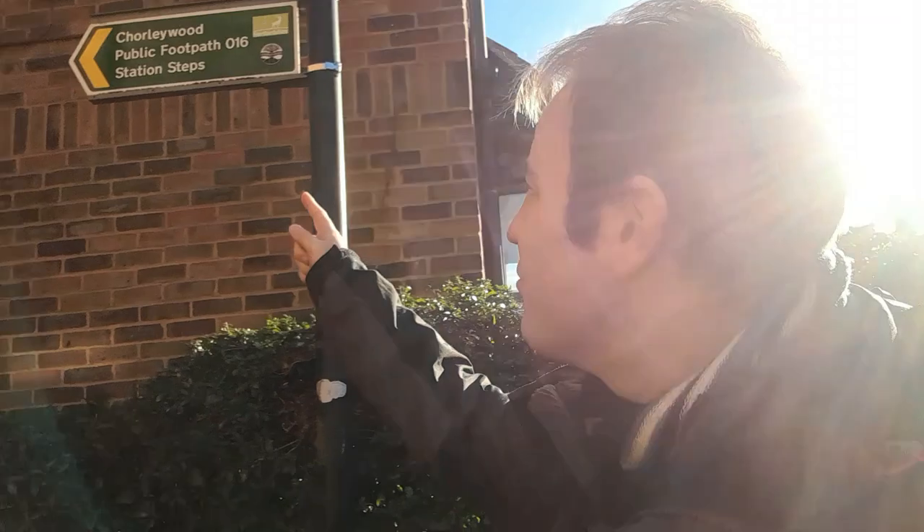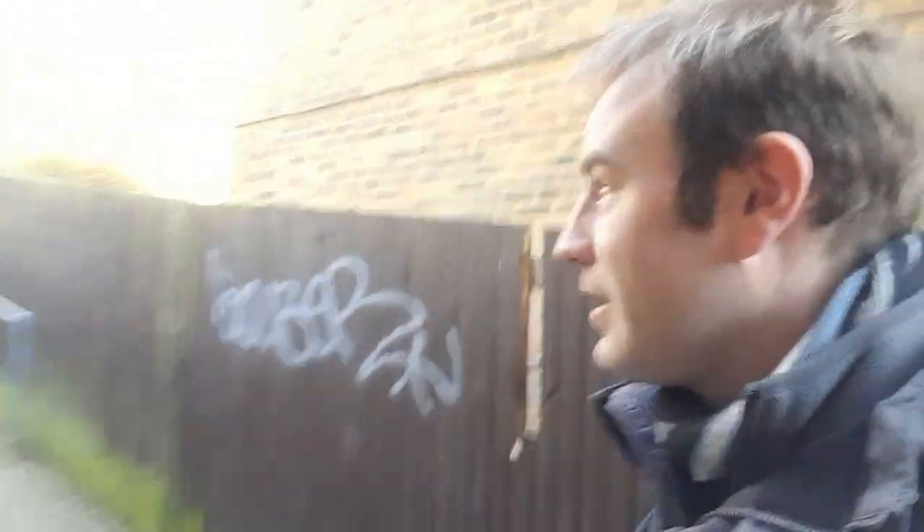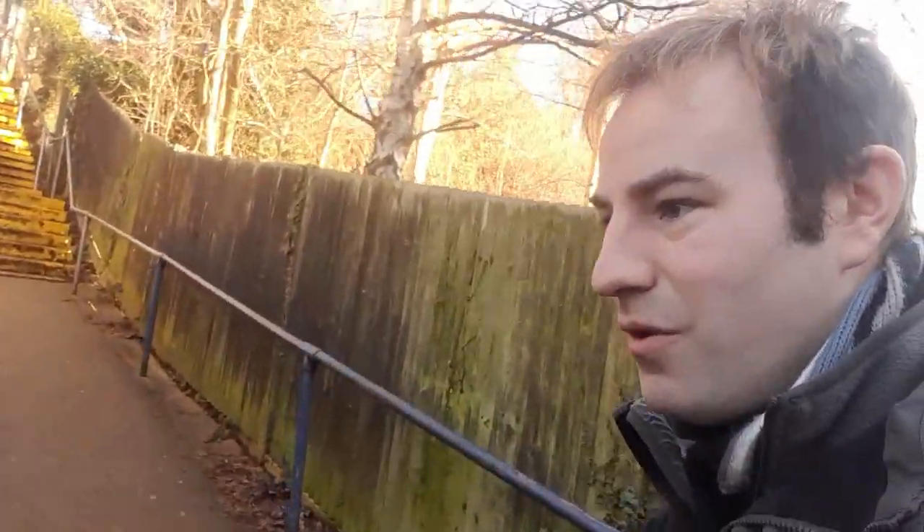The walk involves going down a couple of rather unusual public footpaths. One thing I like about Hertfordshire's public footpaths is they always tell you where they go and the length. This one takes us from the village centre up towards the tube station — the London Underground station on the Metropolitan Line, also served by Chiltern services. So we've got to go up all these steps. It's quite unusual because it takes us through the station.